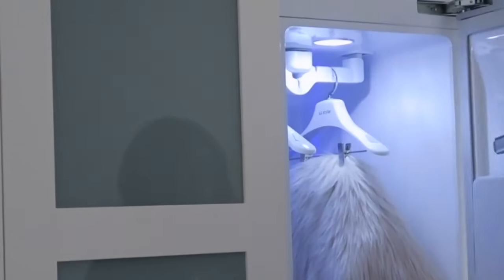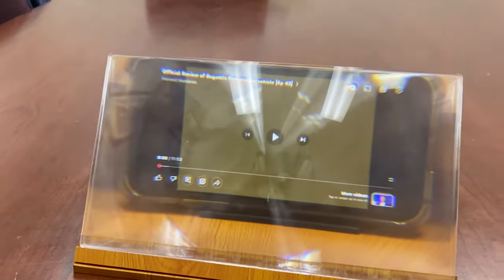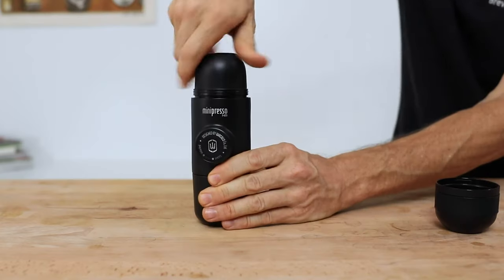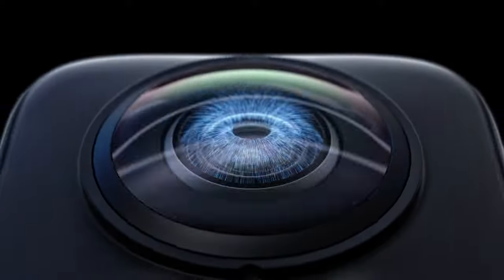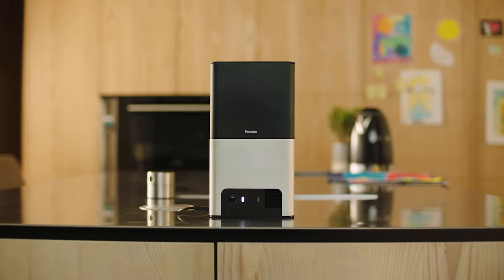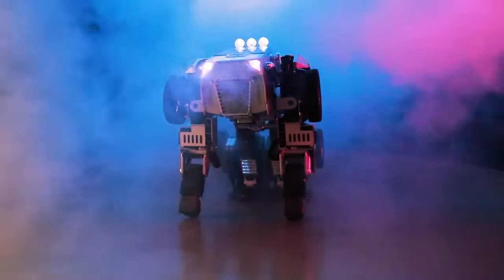Hey there, fellow Amazon addicts! You know that feeling when you start browsing for a new phone charger, and three hours later you're considering buying a Llama Onesie? Well, fear not, we've done the hard work for you. Check out these awesome gadgets we found on Amazon, and save yourself from the Llama Onesie rabbit hole. Let's go!